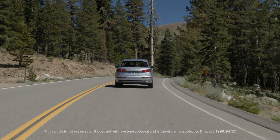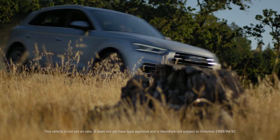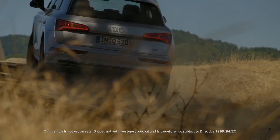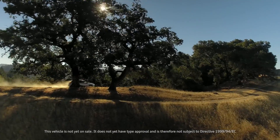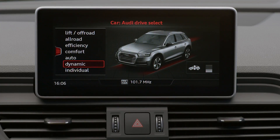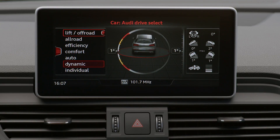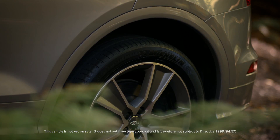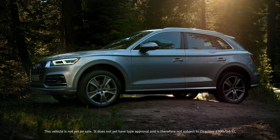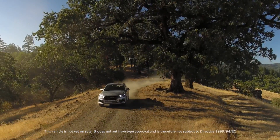The suspension of the new Q5 combines our customary driving comfort with technical innovations. An intelligent mix of materials allows the weight on each axle to be reduced even further. Another new feature is the optional adaptive air suspension — a continuously variable system that allows the height and damping characteristics to be adapted perfectly to the current driving situation.